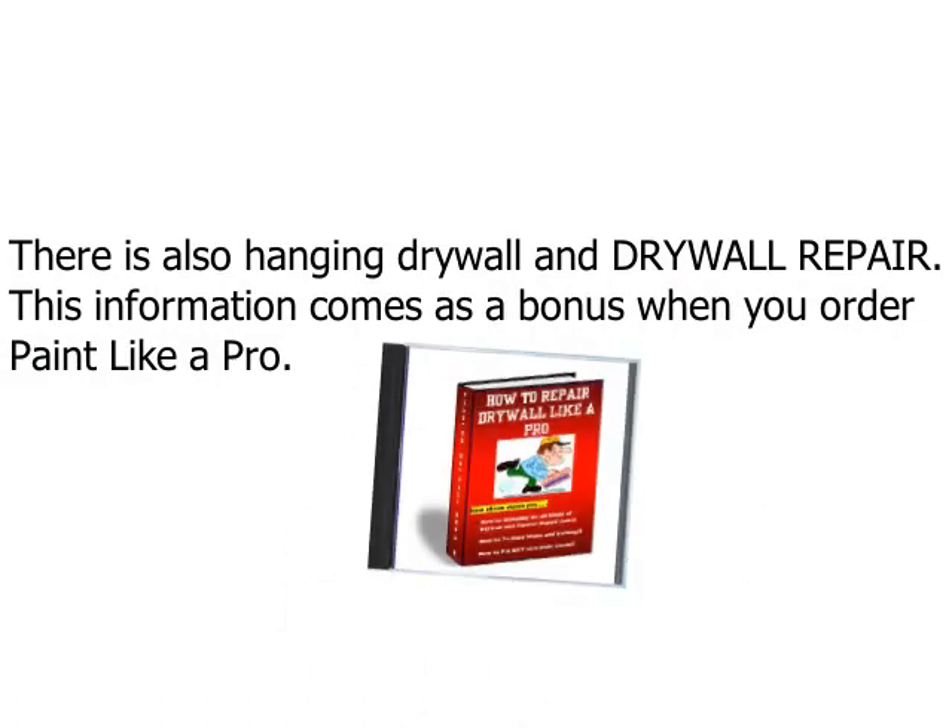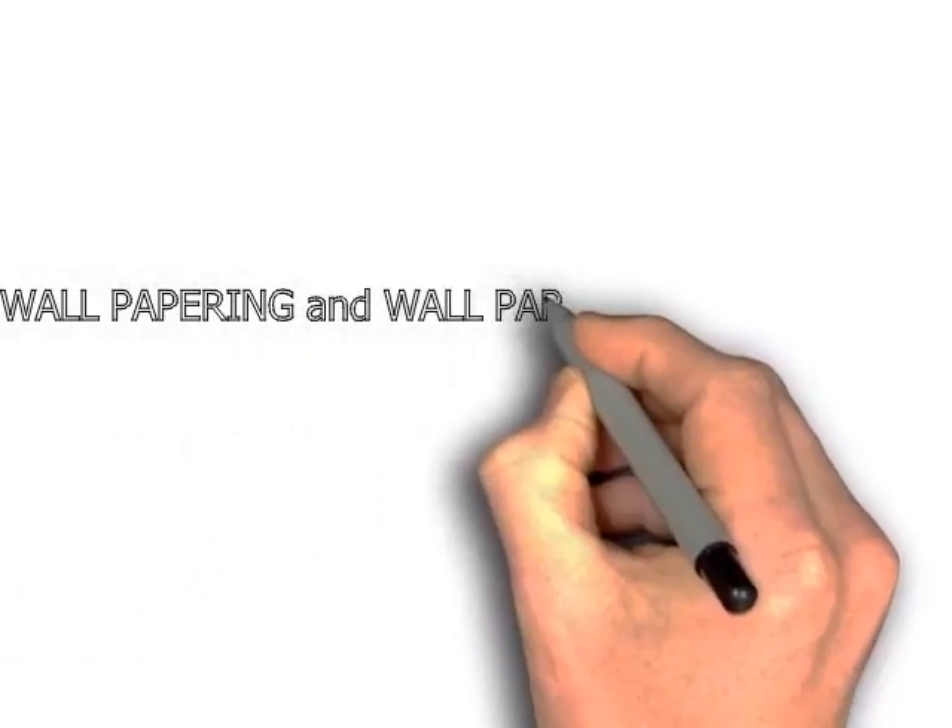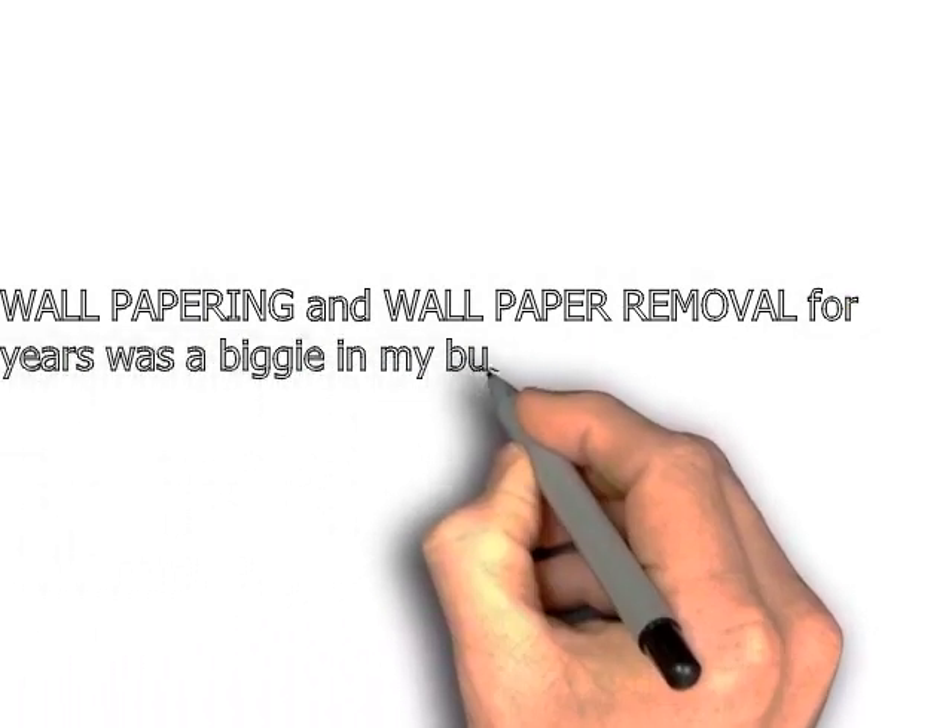Wallpapering and wallpaper removal for years was big in my business. Once you learn the secret of removing wallpaper, you'll see it's a snap and yields good profits.